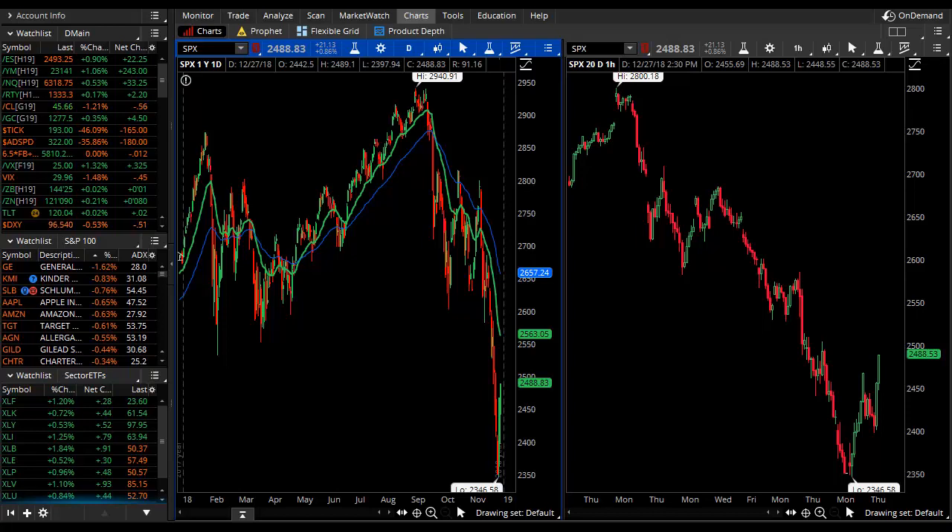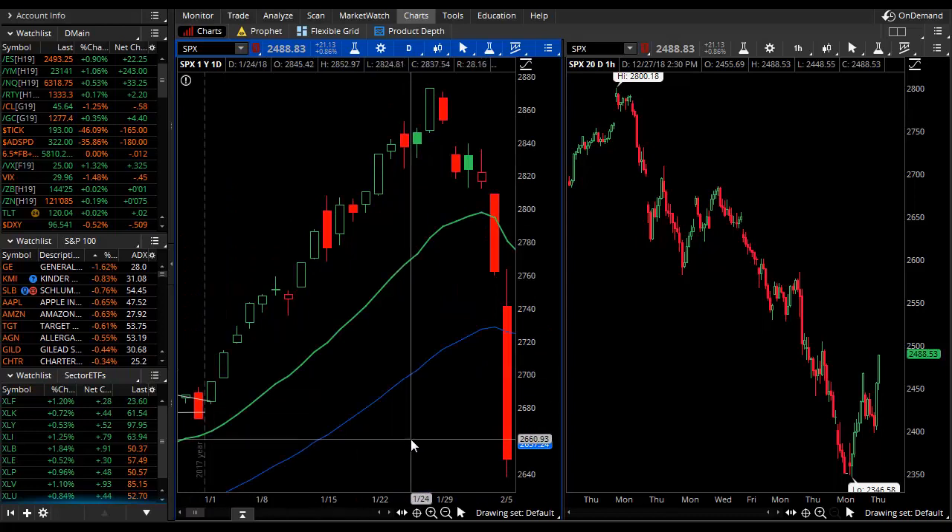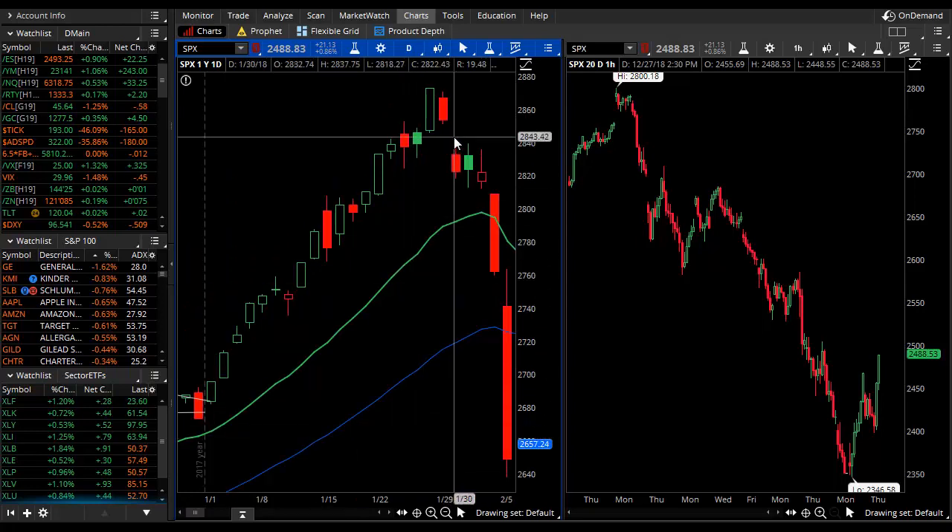Looking now at the S&P 500, the main concept I want to communicate tonight is the snapback and the rubber band pull. This basically refers to markets that get overstretched away from their moving averages tending to snap back quickly toward them. Before we talk about the current environment at the end of 2018, let's first start by talking about the beginning of 2018.